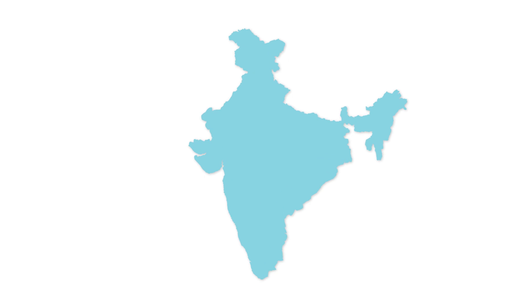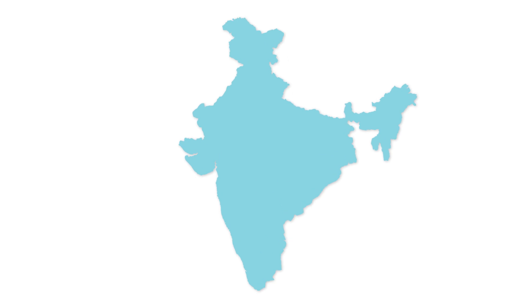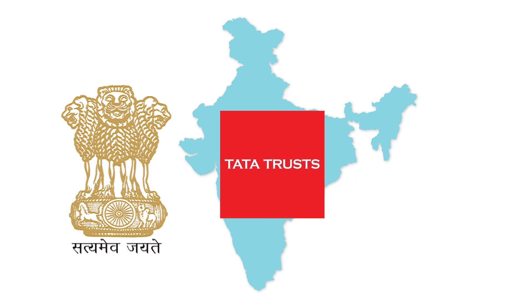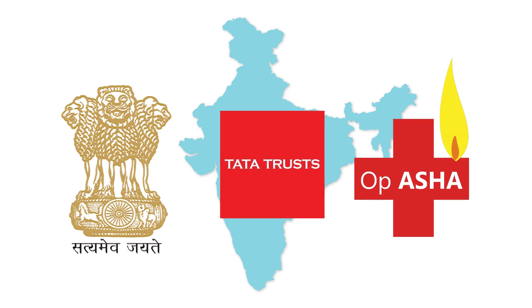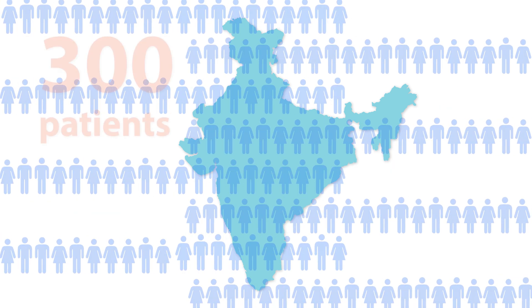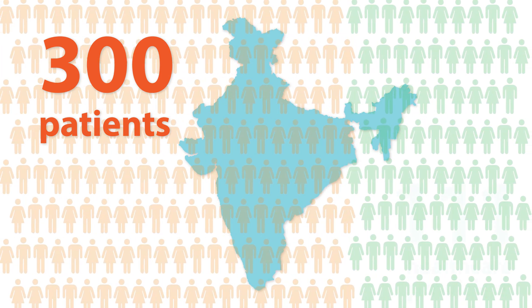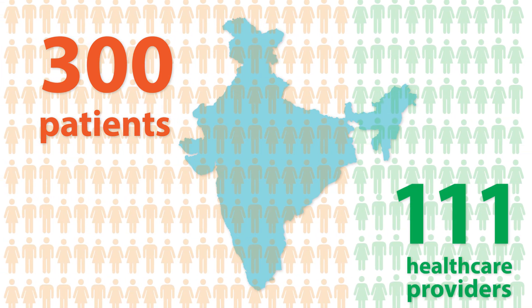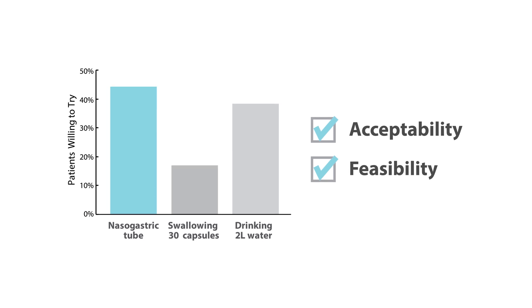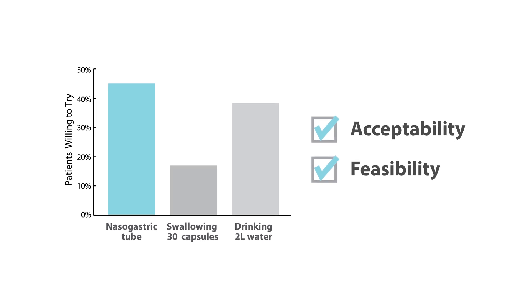To understand the real-world impact of our technology, we collaborated with the government of India, the Tata Trusts, and Operation Asha, an organization focused on TB treatment. We conducted a field questionnaire study in India among 300 patients suffering from TB and 111 TB healthcare providers. The results supported the acceptability and feasibility of our approach in clinics where TB treatment is currently being administered.